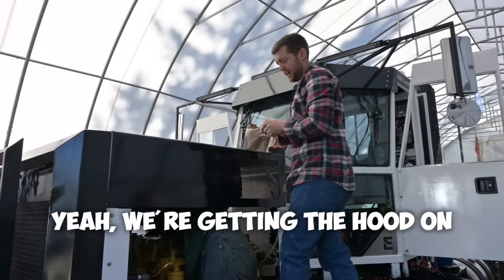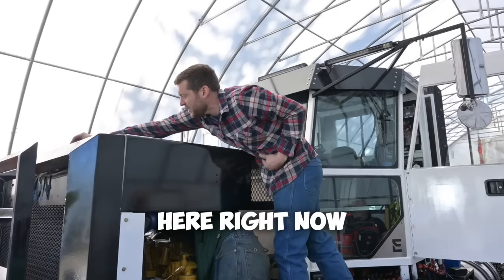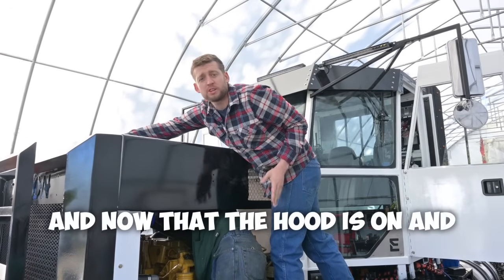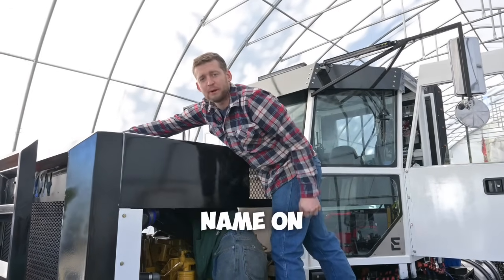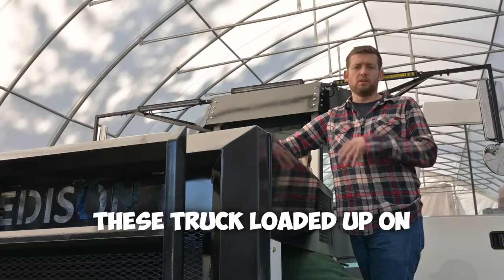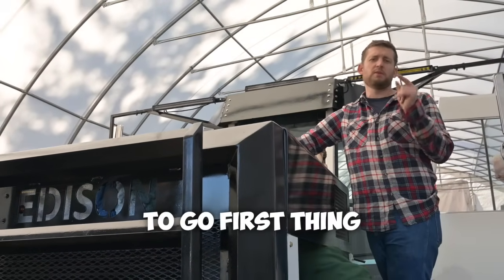We're getting the hood on right now, putting in the bolts. This thing looks great. Now that the hood is on and the truck drives, we'll be able to put the name on. Joel is coming to pick us up today with the low bed. We're gonna get these trucks loaded up so we're ready to go first thing in the morning.